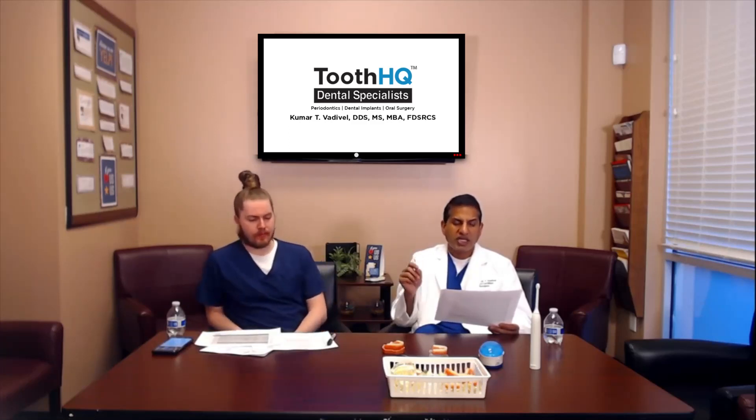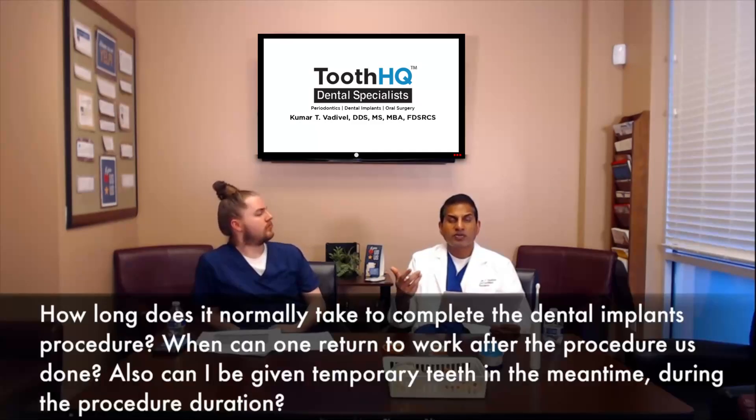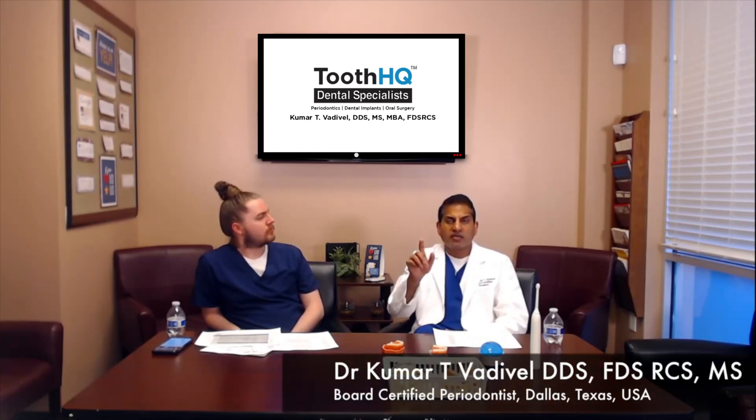This is a three-part question. The first part is: how long does it take normally to complete the dental implant procedure? Sometimes the dental implant procedure will be done on the same exact day. For example, if you came with a broken tooth — you fell down, broke the tooth and it's a clean, straightforward procedure with no significant infection — we are able to remove the tooth, put the implant in, and give you the temporary all on the same day.